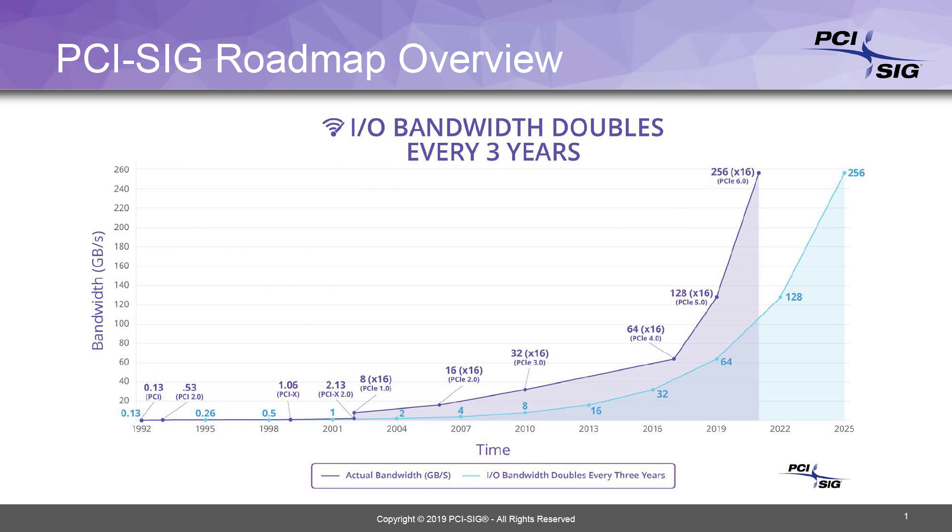We started PCI Express in 2002 running 2.5 giga transfers per second, and since then we have doubled our bandwidth in every subsequent version. From PCI Express 2.0 to 3.0 we went to a different encoding frequency, going from 8-bit 10-bit encoding to 128-bit to 130-bit encoding, and that's how we were able to double our bandwidth from 5.0 giga transfers per second to 8 giga transfers per second. But just recently with our PCI Express announcement we're up to 64 giga transfers per second.